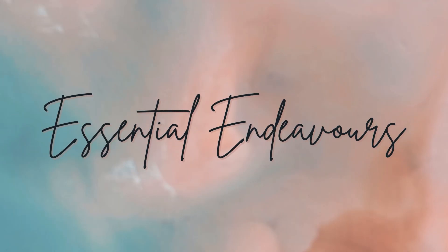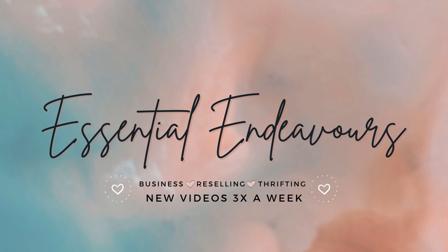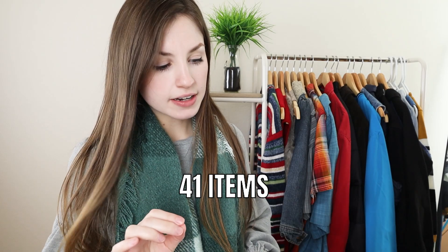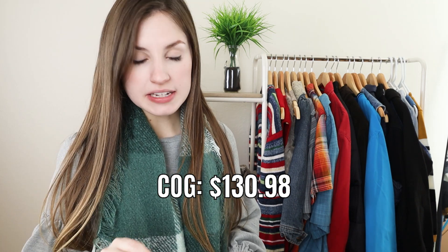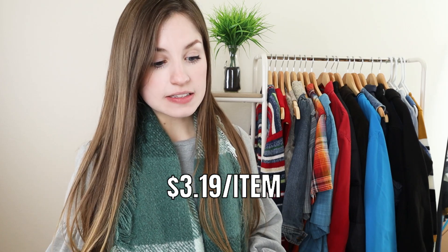We are going to go ahead and jump into what I found, so you can see what kind of stuff I pick up to resell online for profit. I ended up getting 41 items and my total cost of goods was $130.98 including tax, which broke down to $3.19 per item, which is phenomenal.